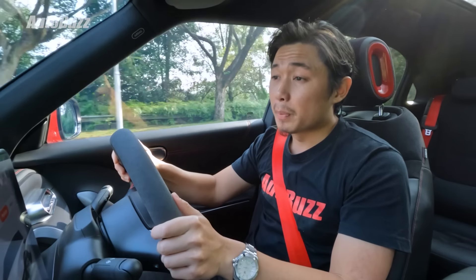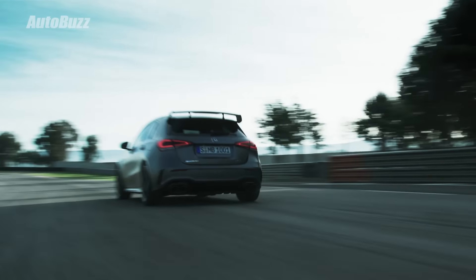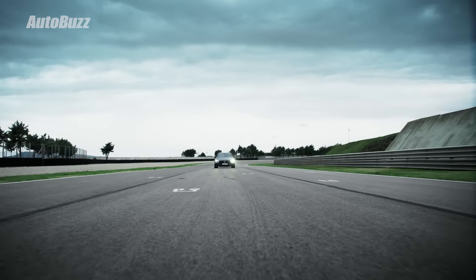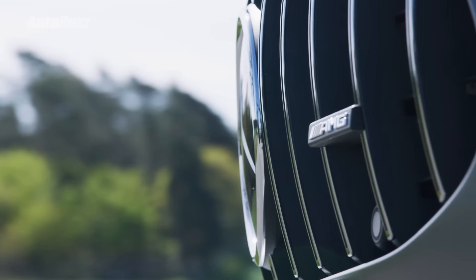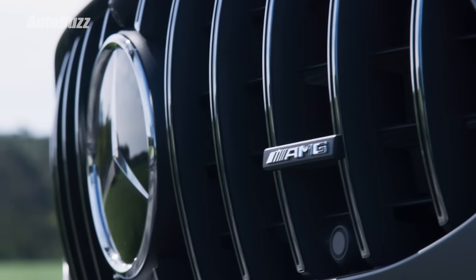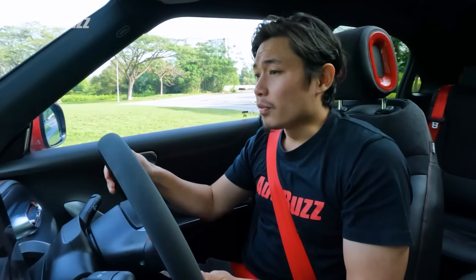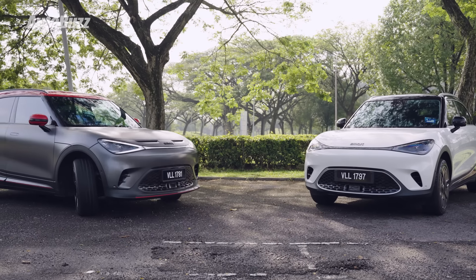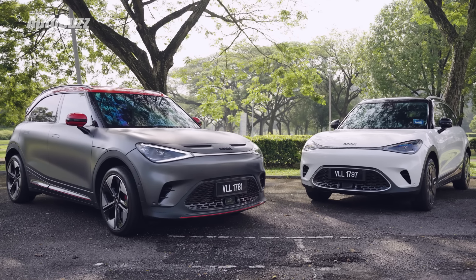If I told you to think about a car that does 0-100 in less than four seconds and had Mercedes-Benz DNA in it, you'd probably think of a hot hatch or a coupe with the number 45 and the letters AMG in its name. A little SUV that looks a bit like a toy isn't exactly the first thing that comes to mind — but this is exactly what that is, and it is called the Smart #1.